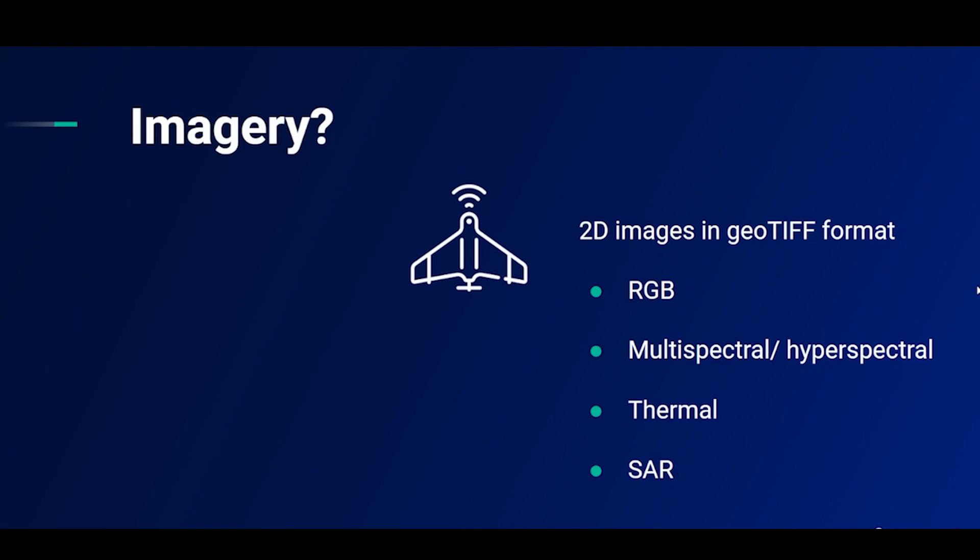The input data needed for Pictira is 2D images in GeoTIFF format. These images could be taken by drones, planes, satellites, or any other device that looks directly down at the ground. Images can be RGB — that's normal visual images — they can be multispectral, hyperspectral, thermal, or SAR.